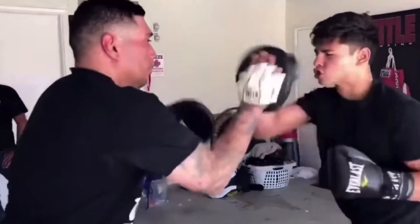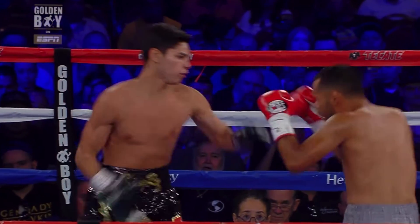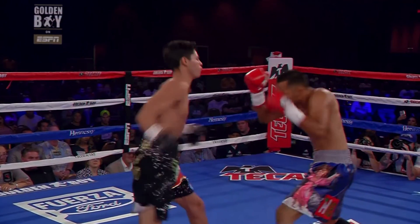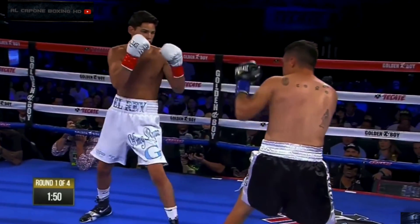Ryan has above-average reflexes and most likely possesses a lot of fast twitch muscle fibers, making him naturally speedy. But his punching style is also drastically different from the majority of professional boxers, and a lot of that relates to ease of movement, something very similar to economy of motion.